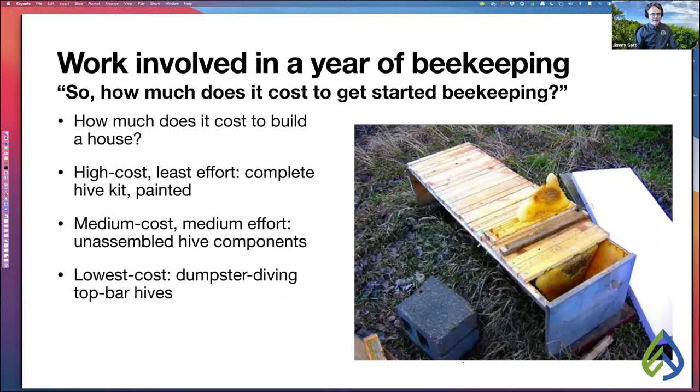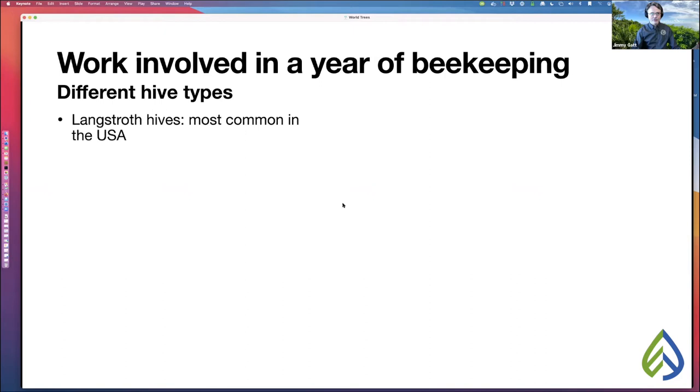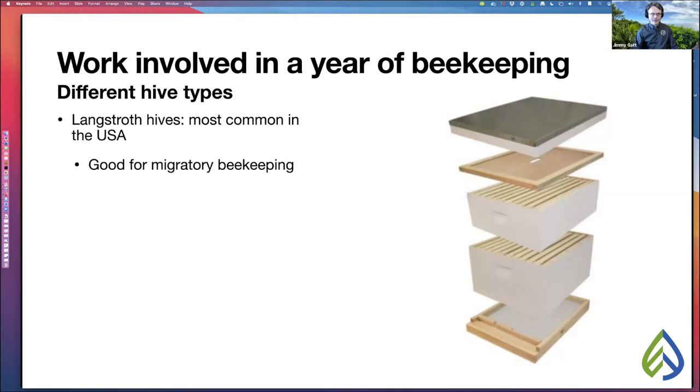Let's talk about different hive types. The Langstroth hive is the most common hive in the USA — a vertically stacking hive. The reason it's most common is it's great for migratory beekeeping. The largest beekeepers in the US are not keeping bees for honey — they're keeping bees for pollination. They stack Langstroth hives on the back of a flatbed truck, which is why the boxes are square and have recessed handles, so they sit flush. Then they drive their bees around to different crops for pollination.